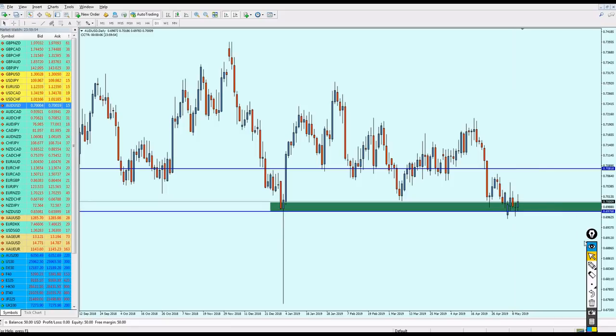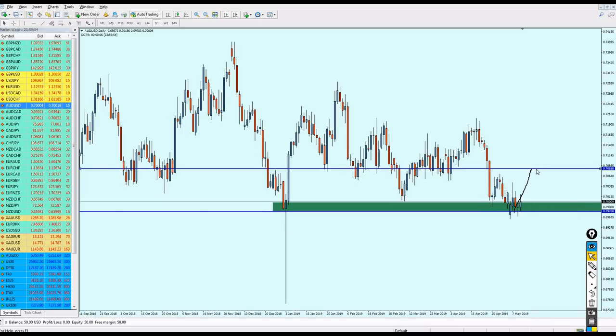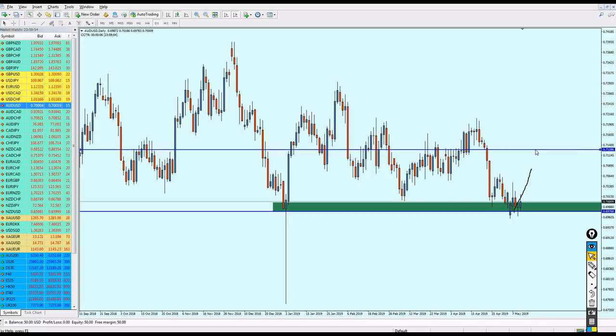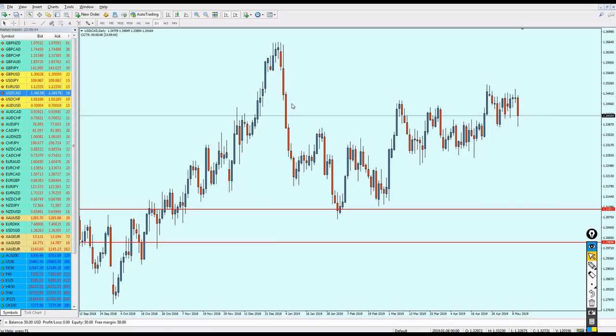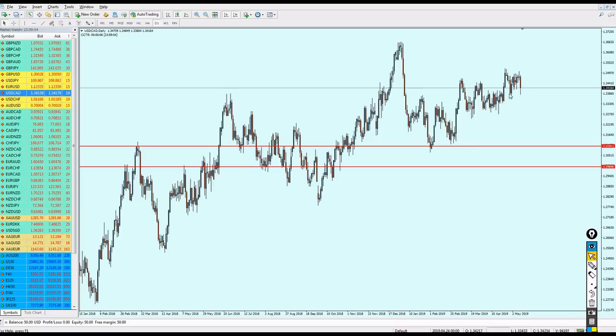If the market reaches the resistance early this week, wait a bit and then start shorting AUD/USD from that resistance point. You can exit your short trade once the market hits the support level below, but again I don't think that happens this week — more likely next week.